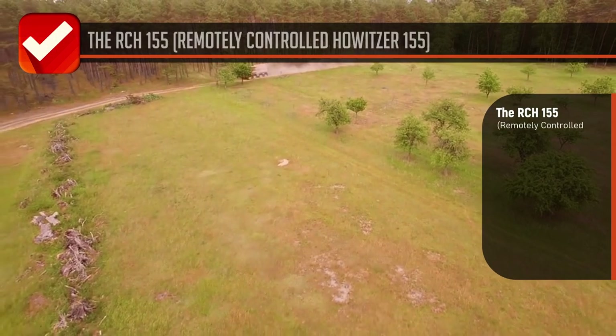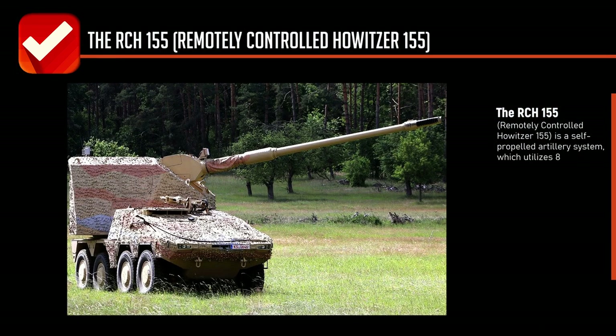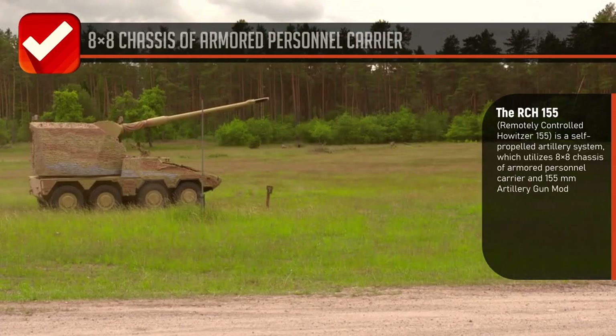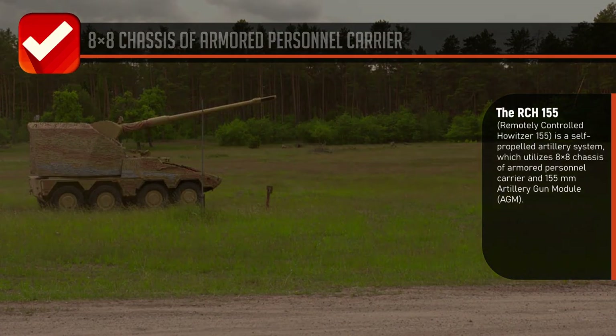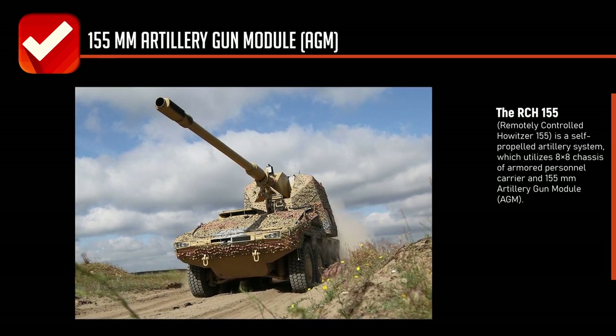The RCH-155 remotely controlled howitzer 155 is a self-propelled artillery system which utilizes an eight-by-eight chassis of armored personnel carrier and a 155 millimeter artillery gun module (AGM).